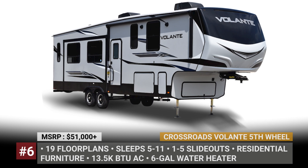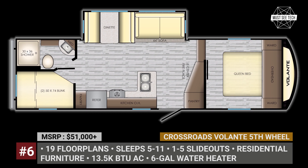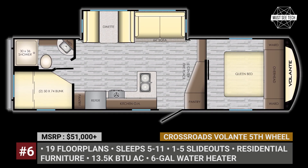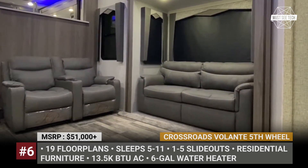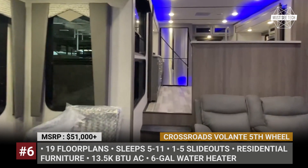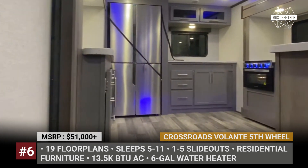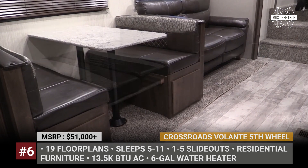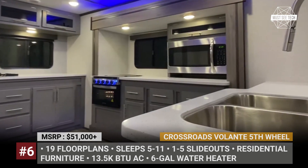Crossroads Volante. Crossroads is an Indiana-based camper manufacturer that since 1996 built caravans of different styles and sizes. The Volante nameplate is used by the travel and fifth-wheel trailers, with the latter family including 19 members from 27 to over 42 feet in size. Depending on the model, the Volante prioritizes people hauling or luxury accommodation.